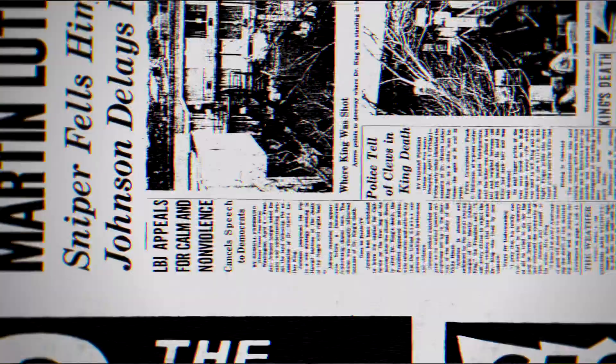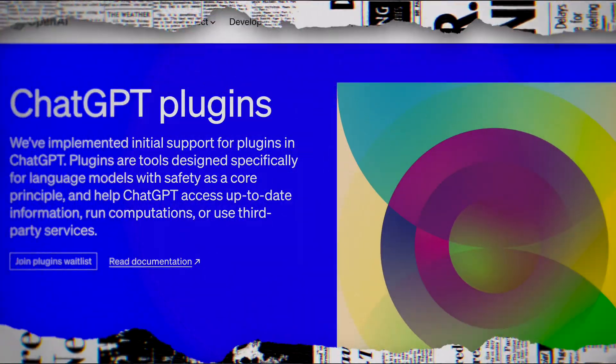I have no doubt that it will turn ChatGPT, which is already useful, into one of the most powerful toolkits you could ever get your hands on.